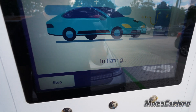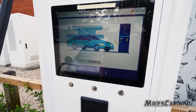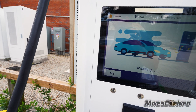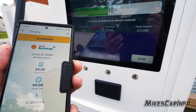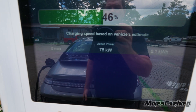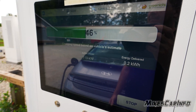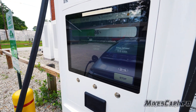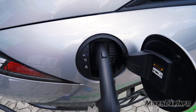Now it's initiating here. Still initiating. All right, we're showing the battery percentage, active power, energy delivered, and charging time. I hear these machines over there making a bunch of noise — I'm assuming they're part of this charging system. All right, and we are charging.